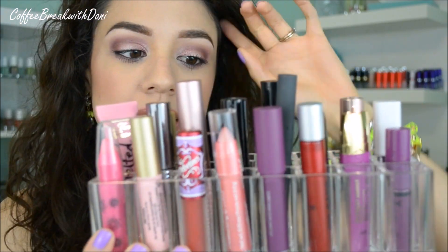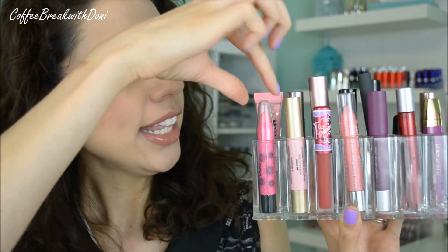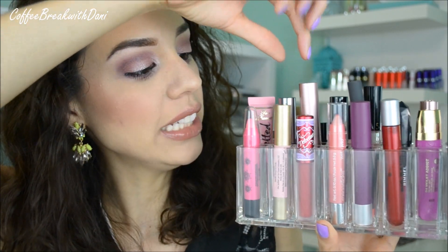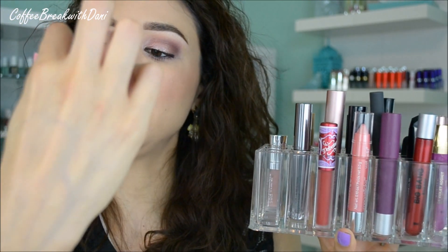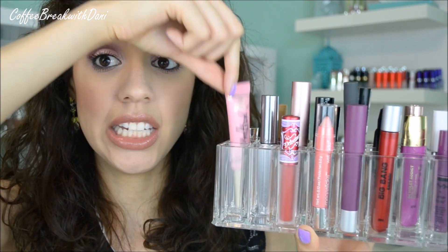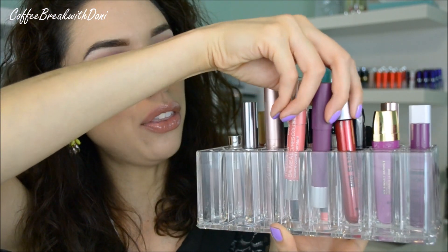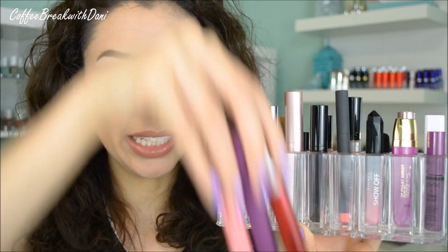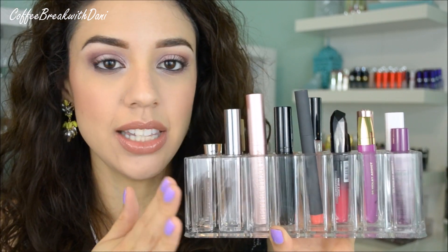This is an example organizer to give you an idea of how wide the holes are. Here is a lip crayon from Pop, and a Lip Injection from Too Faced. Let me take them out so you can see — this is a Melted Liquefied lipstick from Too Faced, a wider tube that fits in here no problem. We also have a Velveteen from Lime Crime, and three other lip crayons from Revlon, Wet n Wild, and Lipstick Queen.